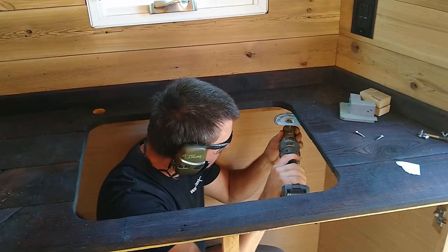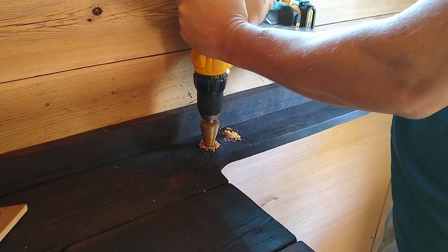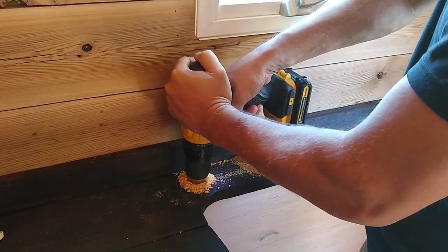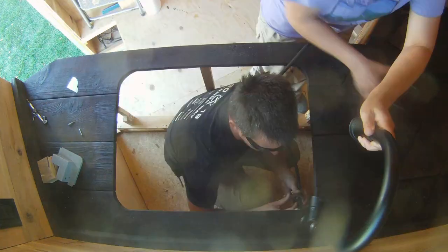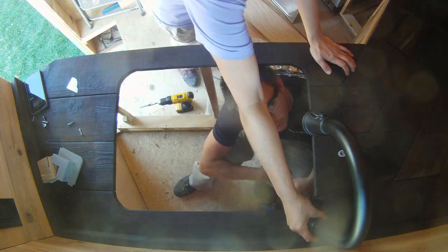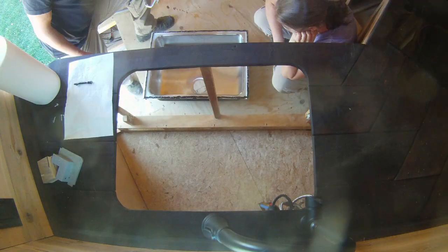That'll look cool once it's all burnt. Since we didn't have a hole saw that would be the correct size for the faucet, we used a stepper bit that conveniently was the perfect size. We placed the faucet in the back left corner of our sink because the window crank would run into it if it was centered. It definitely took both of us to get it all lined up and attached. We added silicone to the rim of the sink and screwed it into the countertops from the bottom.